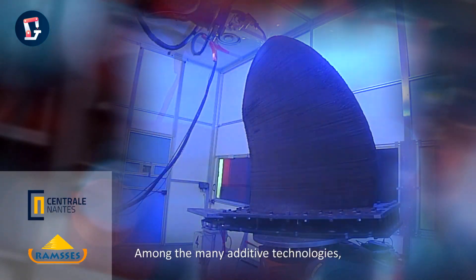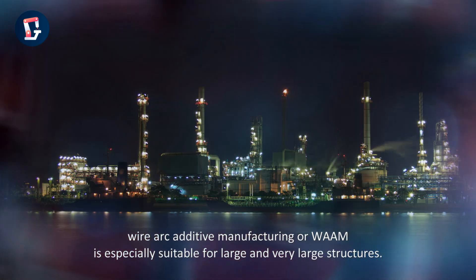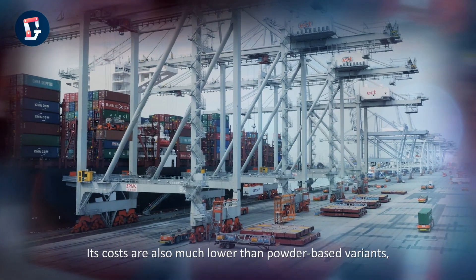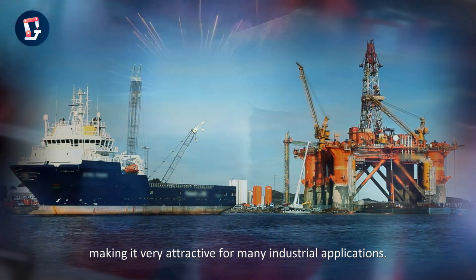Among the many additive technologies, Wire Arc Additive Manufacturing, or WAAM, is especially suitable for large and very large structures. Its costs are also much lower than powder-based variants, making it very attractive for many industrial applications.